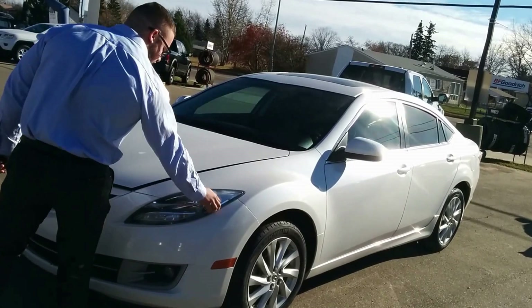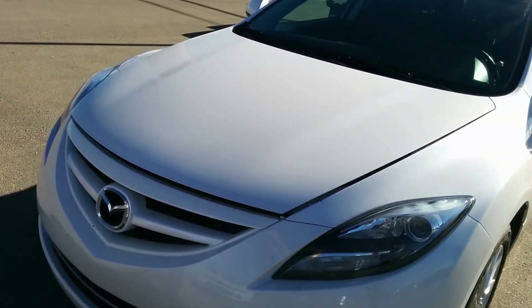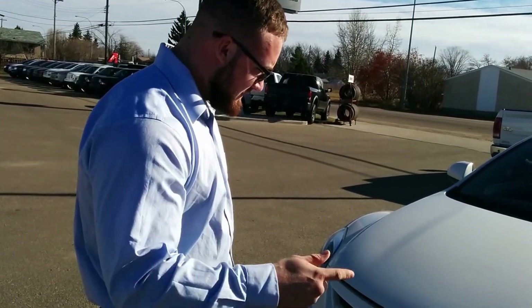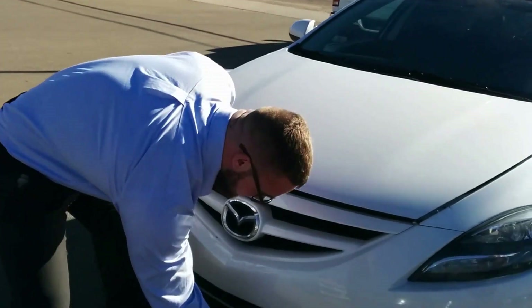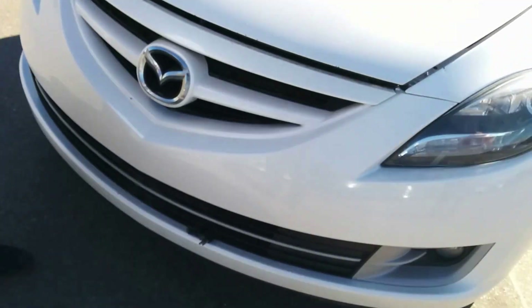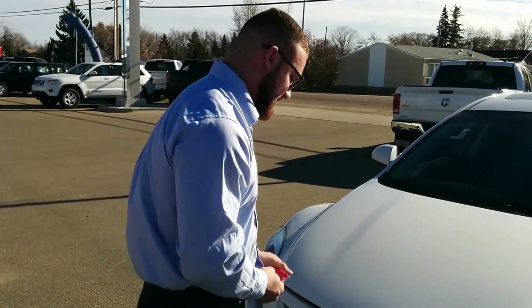Beautiful white in color, with incredibly contoured projector style lenses for the headlights. It's getting colder, it's windy, a little brisk out in the morning when you wake up. The first thing I want to bring your attention to is the block heater. There is no reason any Canadian should ever wake up in the morning, go to start their vehicle, and sit there in a freezing iceberg. Not nice.